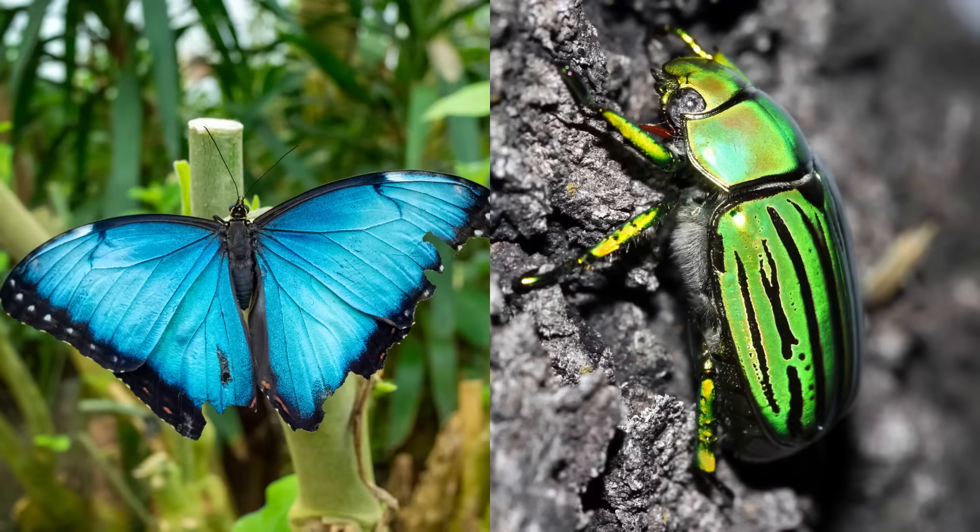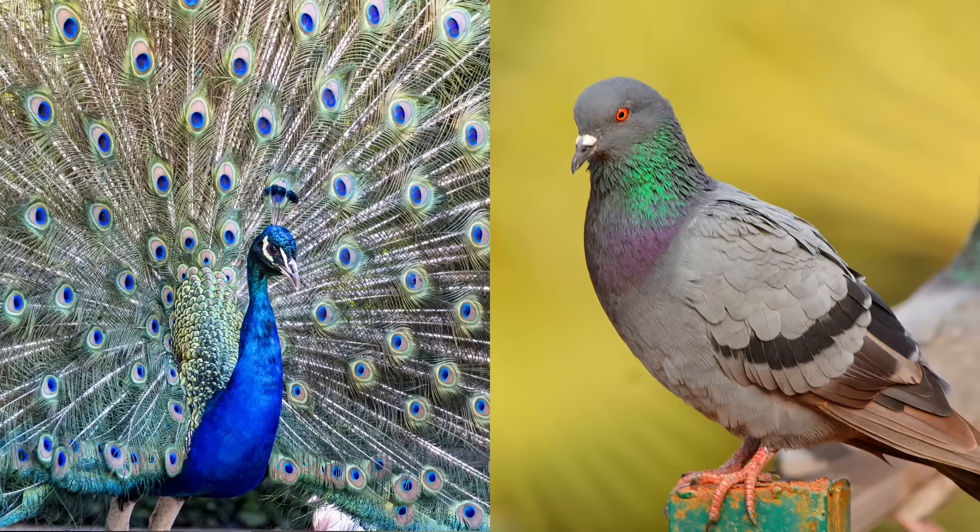The natural world has done a good job of producing things of pretty much every color you can imagine. And some things are showy with their color, flashing them all in a rainbow of iridescence, depending on how you look at them. There are iridescent butterflies and beetles, iridescent peacocks and pigeons.